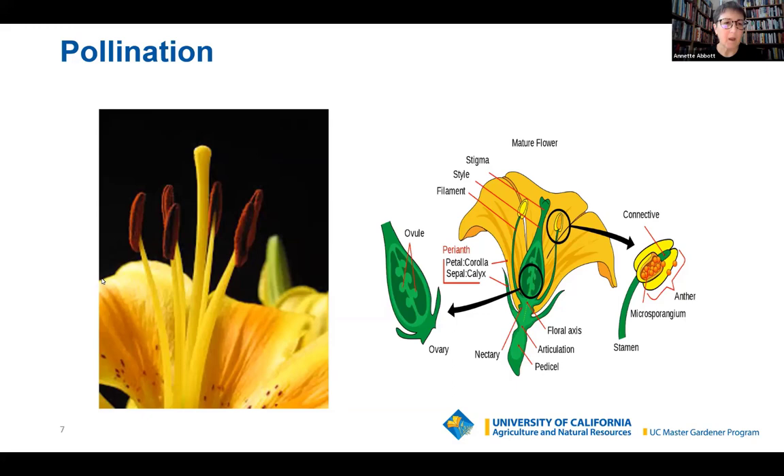Here is the stamen, and on the stamen we have the anther — this is the male part of the flower. The red dust on the anther is pollen. The stigma is the female part of the flower. As you can see in the cutaway, the pollen from the male part gets transferred to the stigma, going to the ovaries, and that's where fertilization takes place.